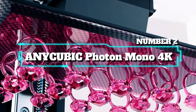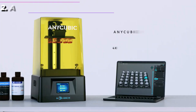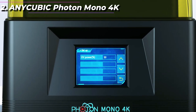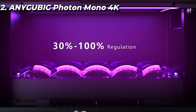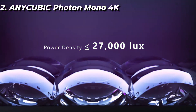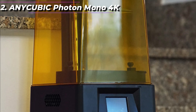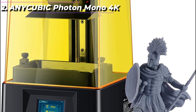Number 2: Anycubic Photon Mono 4K. The Anycubic Photon Mono 4K is a high-end resin 3D printer that offers impressive detail and precision. It is an upgraded version of the Anycubic Photon Mono, with a 4K monochrome LCD screen and improved printing speed. One of the standout features is its 4K monochrome LCD screen, which offers four times the resolution of traditional LCD screens, resulting in more detailed and accurate prints with smoother edges and finer details.